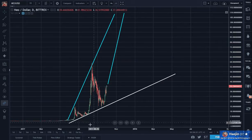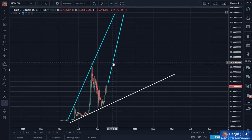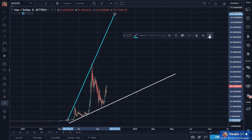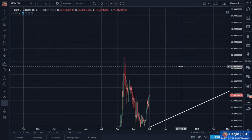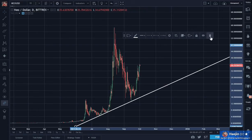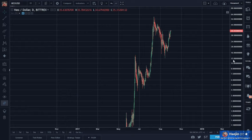From a linear graph, the broadening pattern makes sense. So then I decided: what if I use the logarithmic chart?